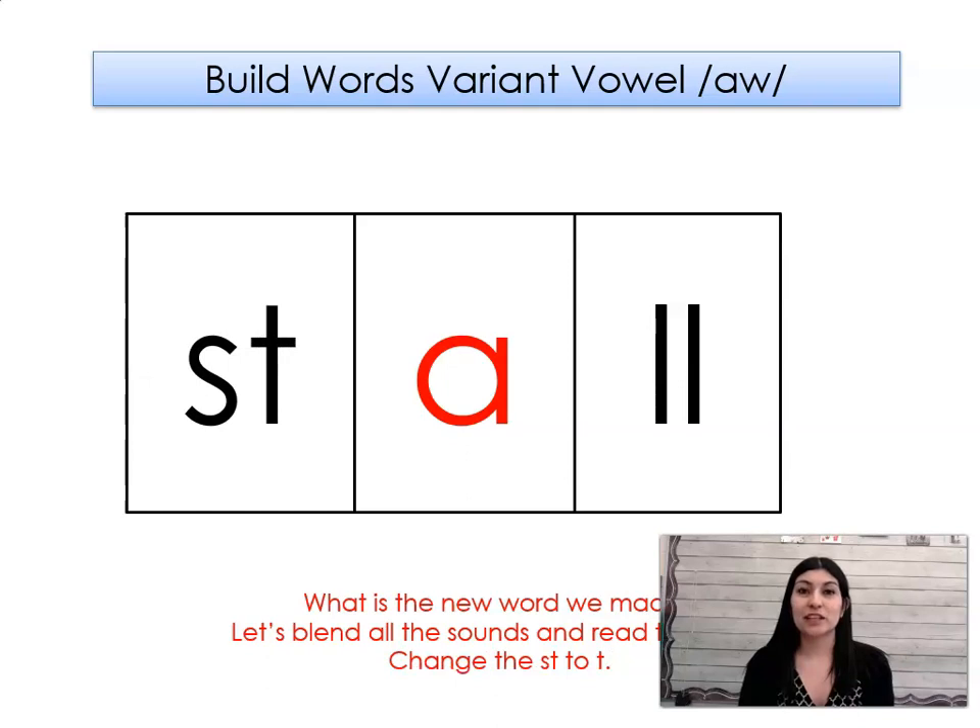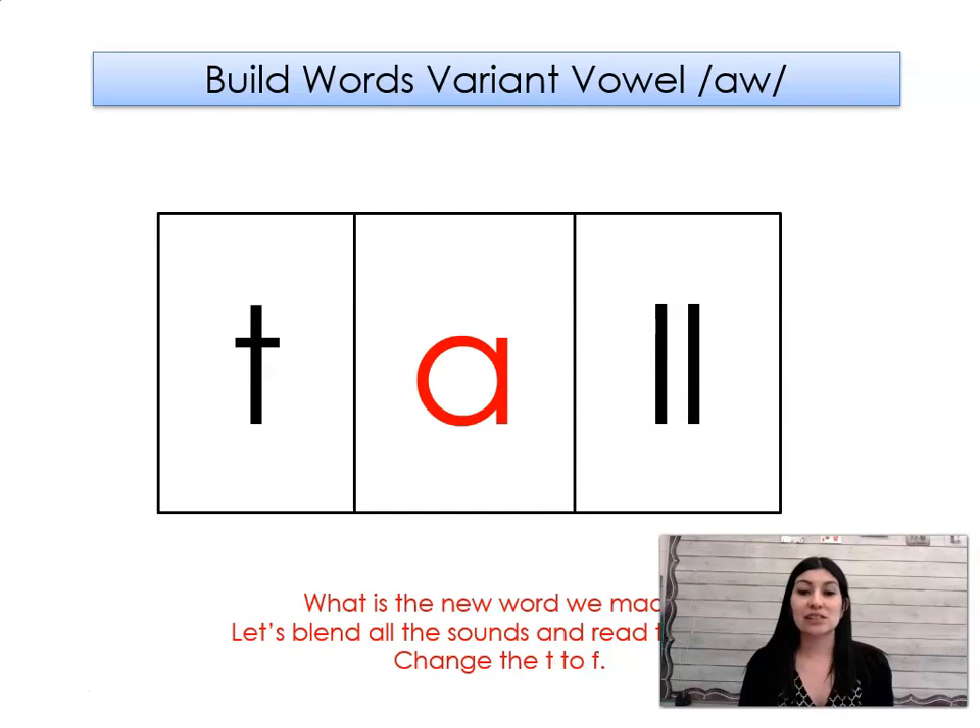What word did we make? Stall. Let's change the ST to T. What word did we make? Tall. Let's change the T to F. What word did we make? Fall.